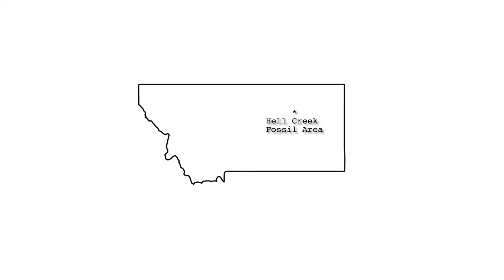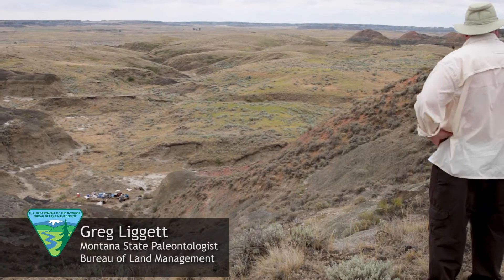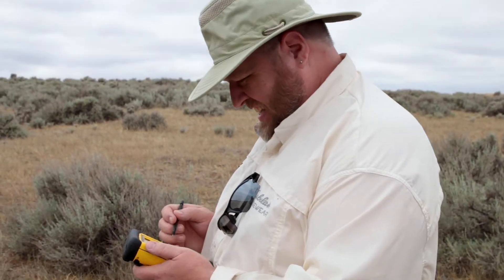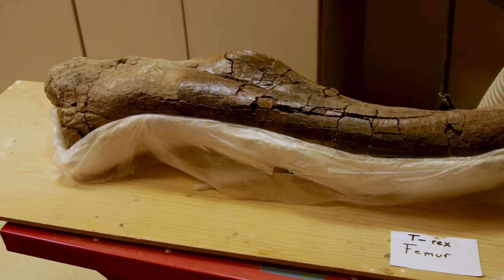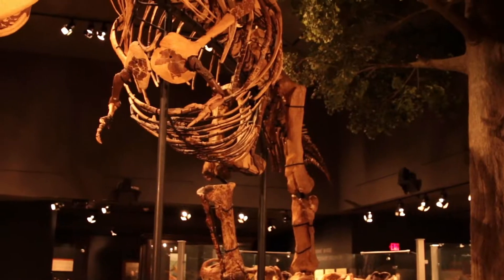Greg Liggett, a paleontologist for the Bureau of Land Management, tells us more about this formation. When the Hell Creek was deposited, Montana was coastal property. Sediments were washing in off the shoreline into the remnants of what we call the Late Cretaceous Interior Seaway — so in other words, it was along the shore.